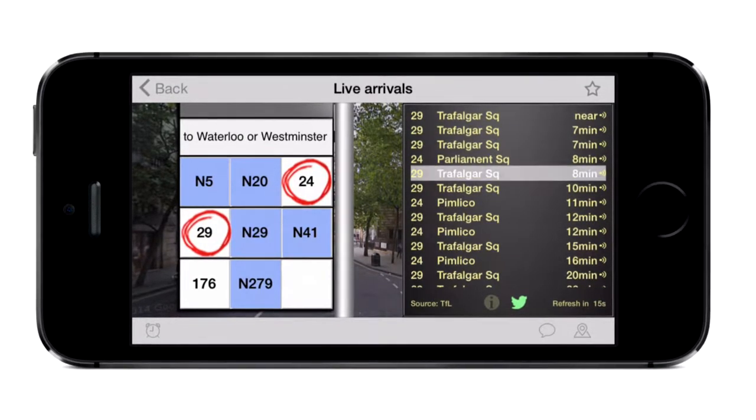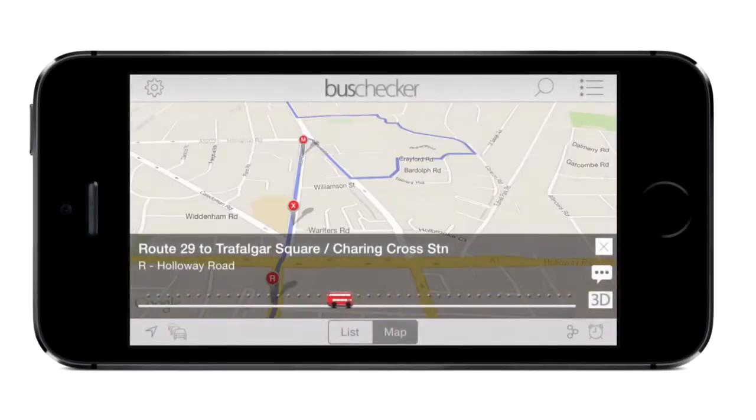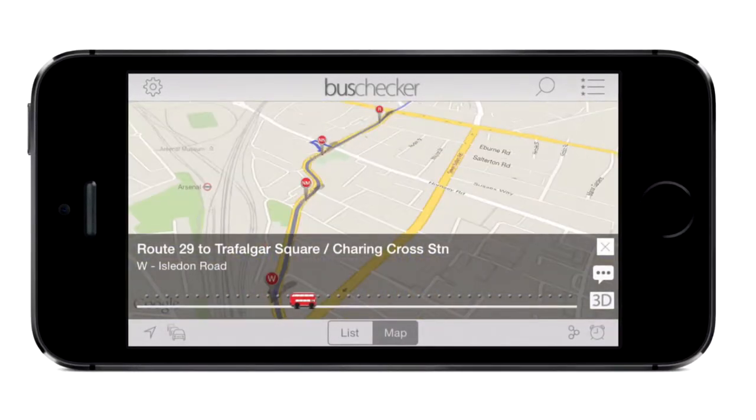If you're not sure where a bus goes, you can bring up a live route map. Simply drag the bus along to move through the route.